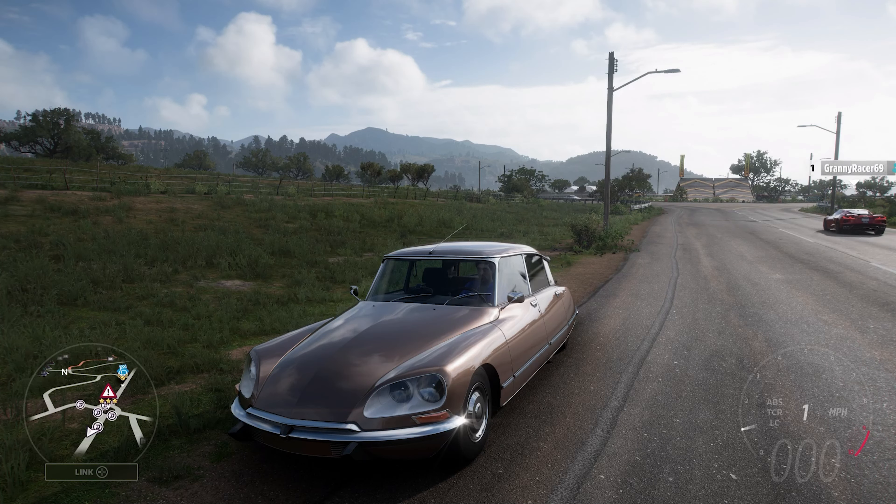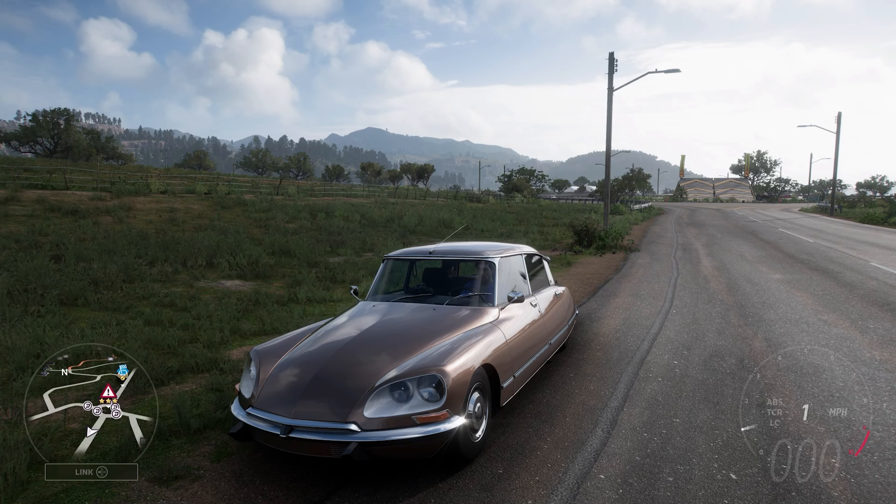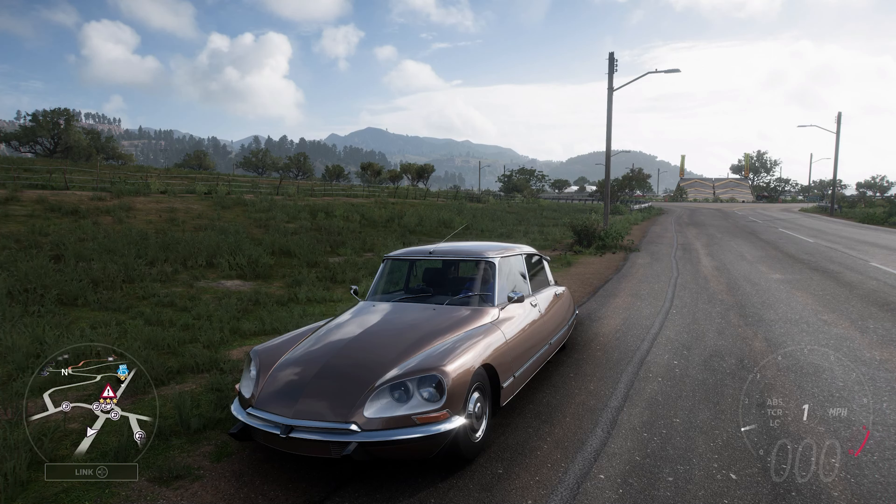The car itself weighs 2,684 pounds, has all-wheel drive, and it can do 0-60 in 2.92 seconds and 0-100 in 4.911 seconds. So I'm not expecting this to be as quick...